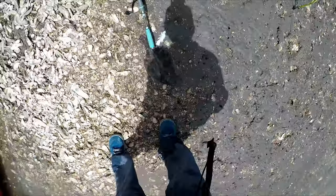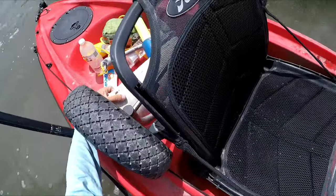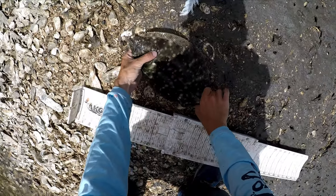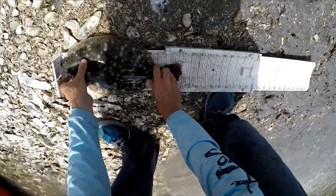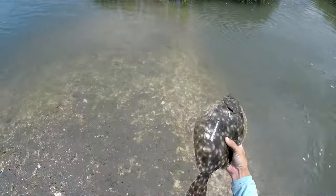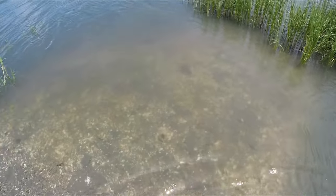Trying to get a measurement without losing him. The new regulations say they have to be 16, and he's only 14, so wasn't gonna keep him no matter what. Got a little flounder — let him go in the shallow water and let him pick where he wants to swim. He's going right back where he came from.